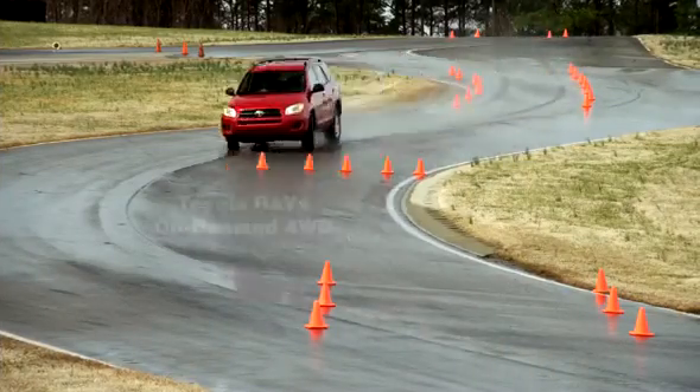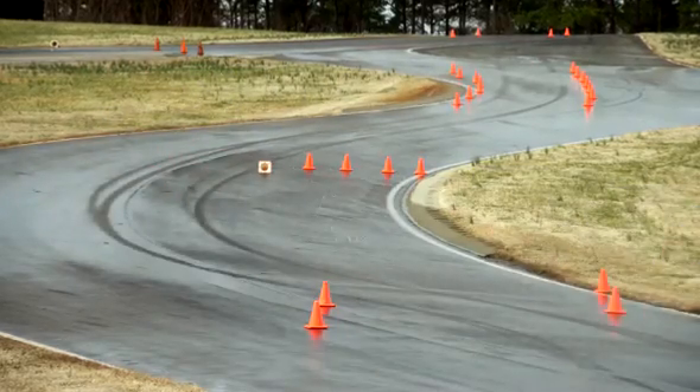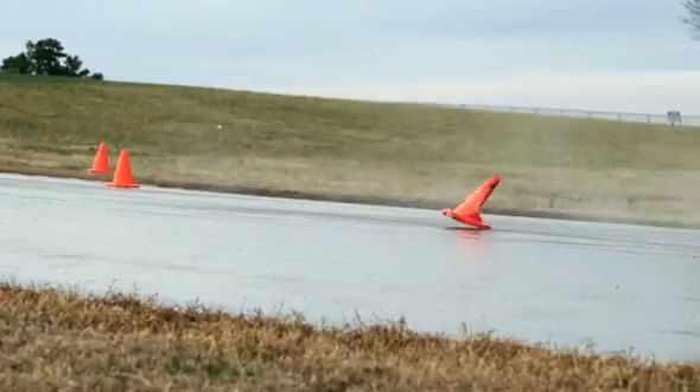Next, the Toyota RAV4. Understeering again. The driver tries to counter that outward push to keep the vehicle in line, but you can see the back end whipping around, and the results of that.